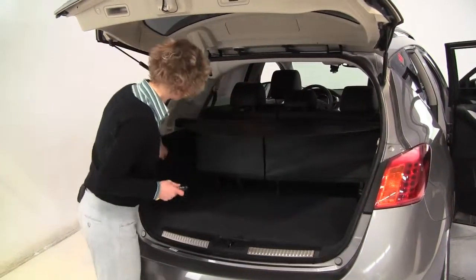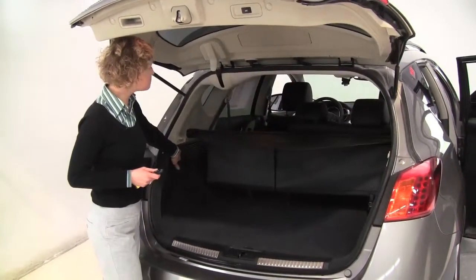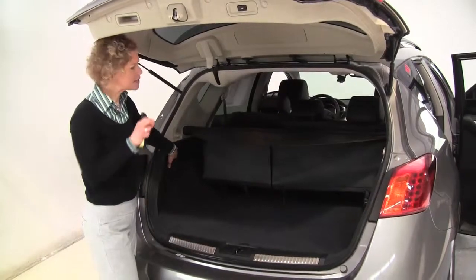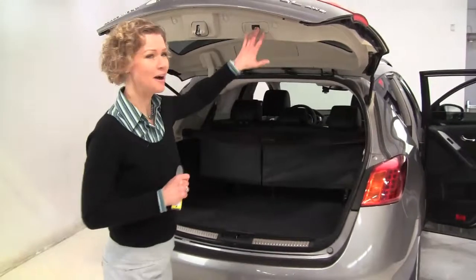That seat will go forward — check it out. 60-40 split, just that easily. I pull the button and it comes back up. I should tell you, it smells great in here. I'm not picking up anything funky in terms of food, pets, or smoke, aroma-wise.